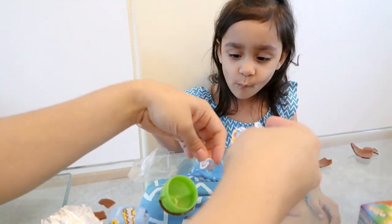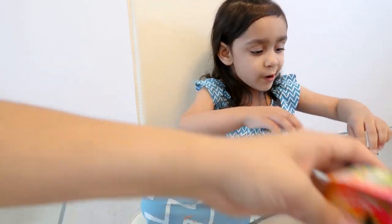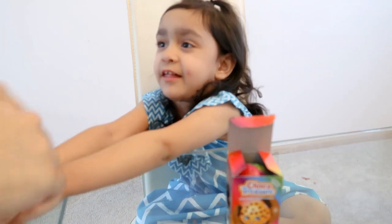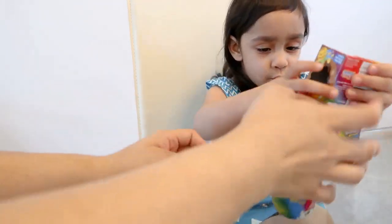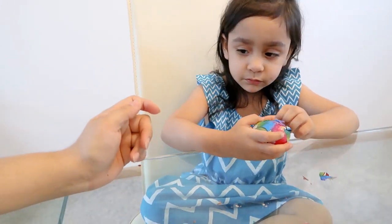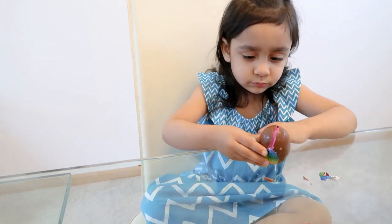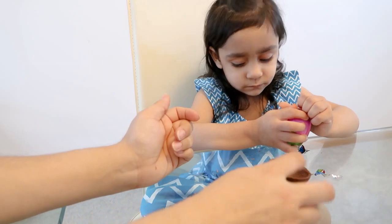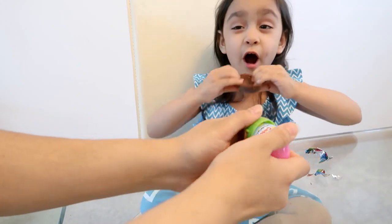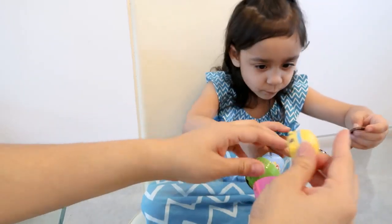Put them together like that. All right, let's see what's in the third one. You want to open this one? You can eat the chocolate later. Let's see what's in this one. So there are tiny toys in each of these eggs. The chocolate actually tastes really good. Oh look, look what came out of it — you guys can see. She's more interested in the chocolate than the actual toy. It's just funny.